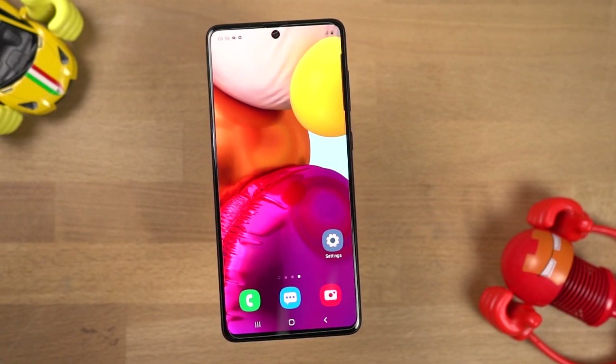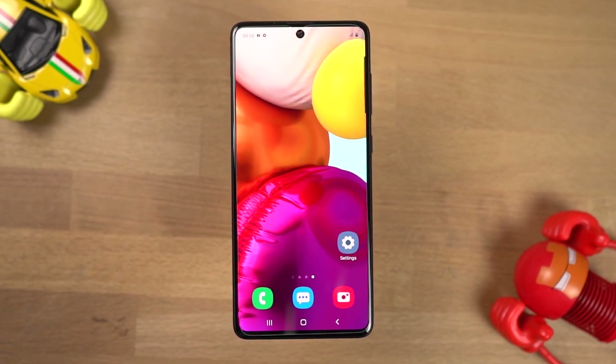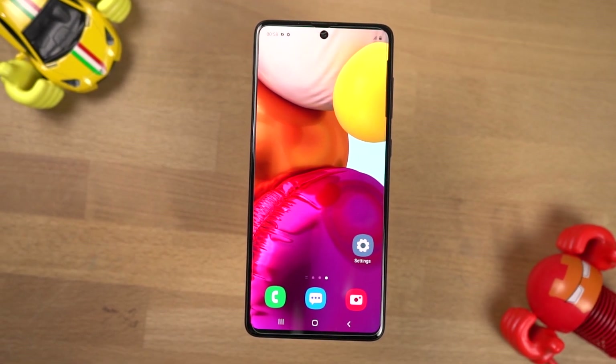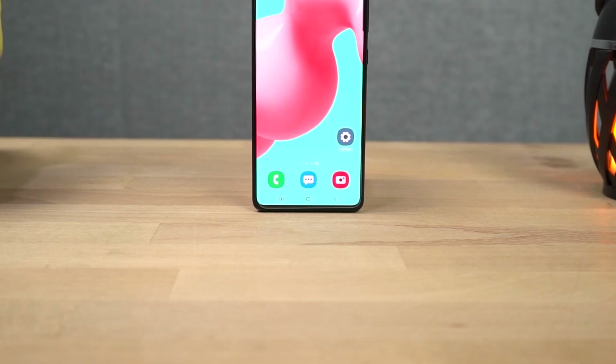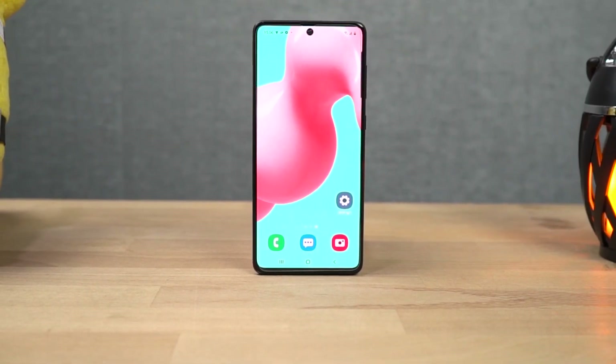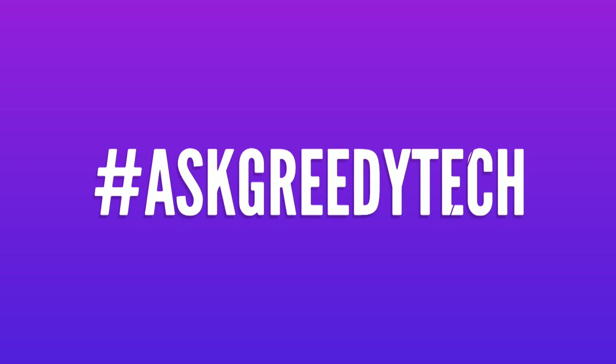So guys, that's pretty much it for this video. Thanks for watching. If I missed out on anything important, do let me know by commenting below. Definitely check out my video on the tips and tricks section where I cover many things not in this video. If you're planning to buy this phone, use the link in the description — it always helps the channel. If you want us to make any specific video or have questions, tweet out to us with the hashtag AskGreedyTech on Twitter. I am Nikhil from GreedyTech signing off — have a nice day.